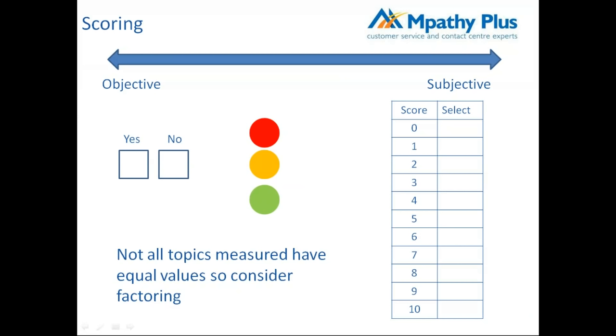Not all topics measured have equal value, so it's important to give some questions a higher factor or weighting than others because they're more important. It's about getting the balance right and bringing it together to present a final score. Some questions are more critical than others, and the scorecard needs to reflect that.